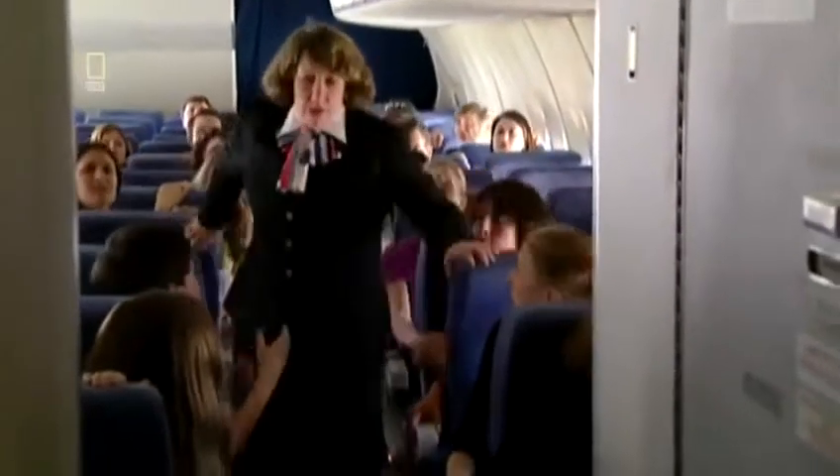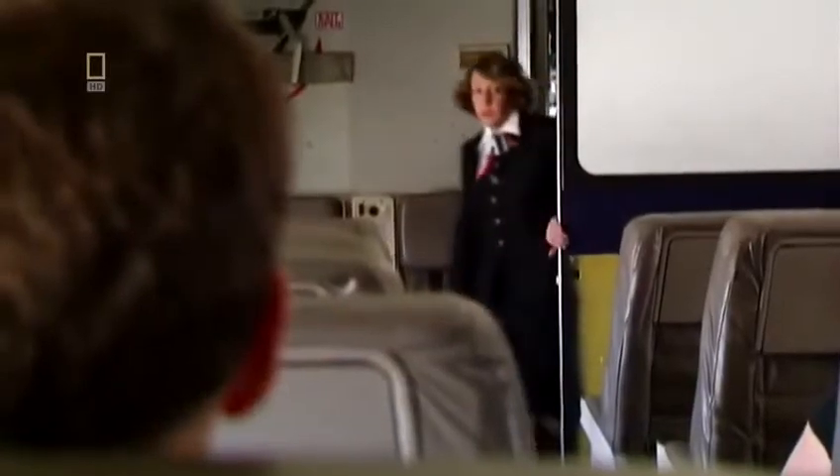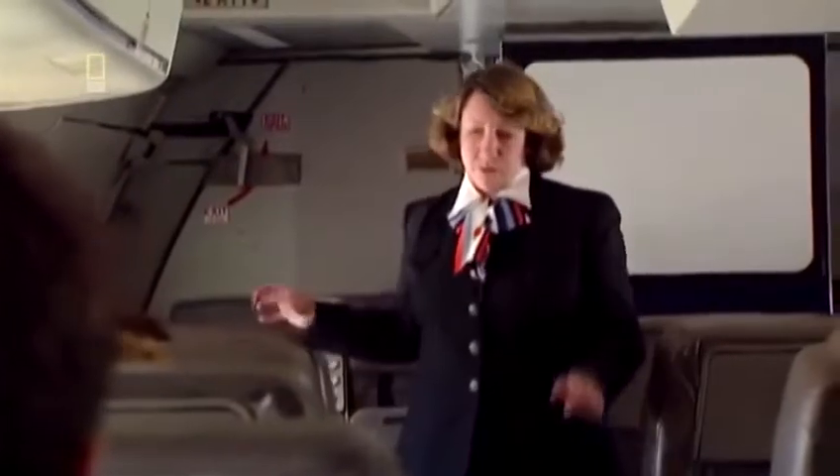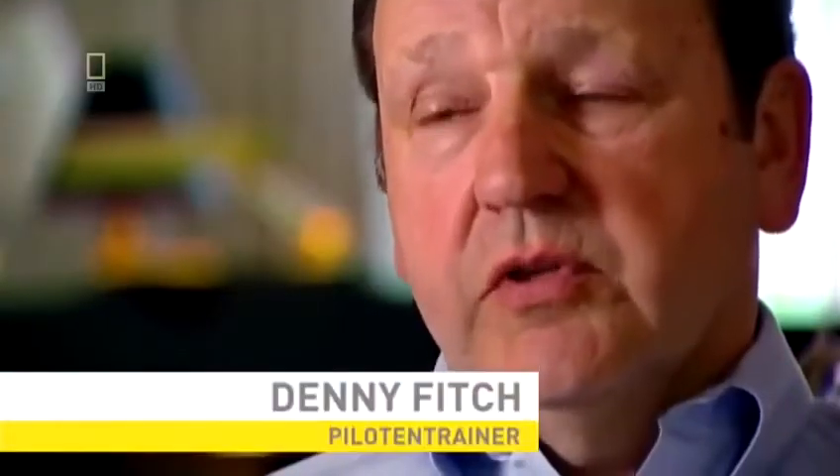At 3:26 PM, Captain Haynes calls senior flight attendant Jan Brown Law up to the cockpit. When she opened the door, the whole atmosphere hit her — the worst crisis possible. The captain tells Jan to prepare the cabin for an emergency landing. As she walked through the first-class cabin, she couldn't look anybody in the eye, afraid they'd read the fear in hers. Meanwhile, DC-10 training pilot Denny Fitch is flying home from an instructor session, knows something is wrong, and offers his help.